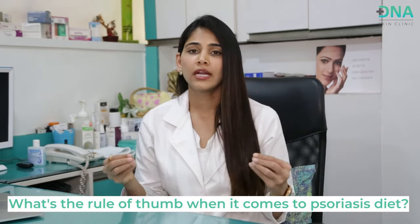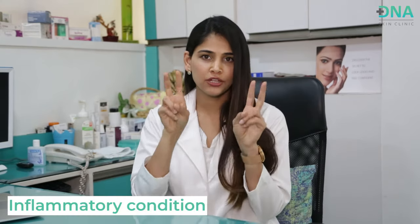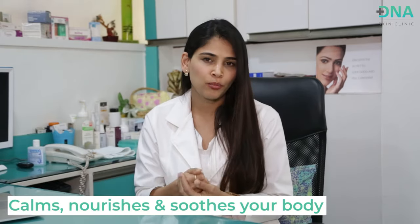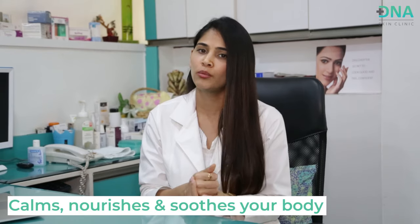What's the rule of thumb when it comes to psoriasis diet? It's simple. We know psoriasis is an inflammatory condition, so there is inflammation and unrest within the system. All you have to do is focus on anti-inflammatory foods. The foundation of the psoriatic diet is anti-inflammatory food that helps in calming, nourishing, and soothing your body, taking care of the unrest inside.